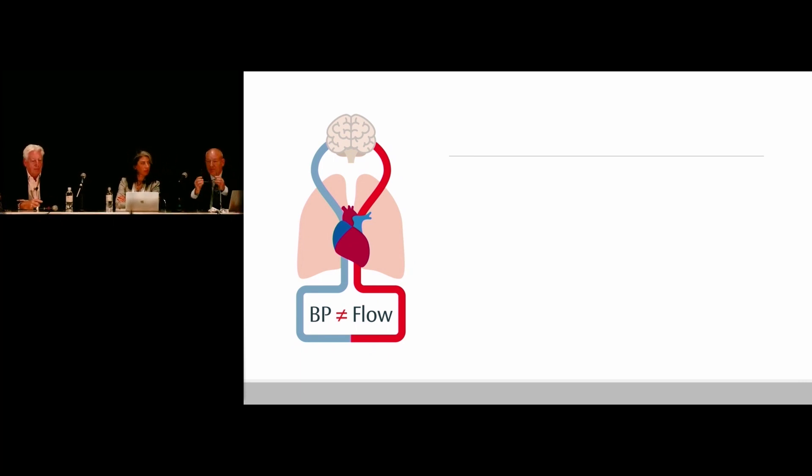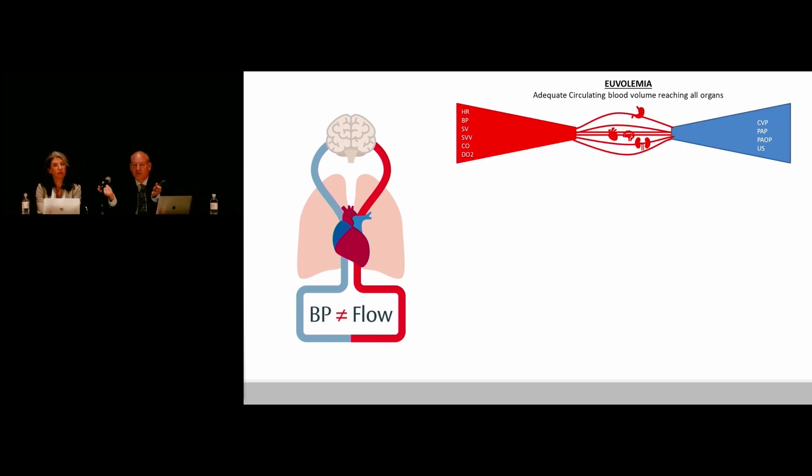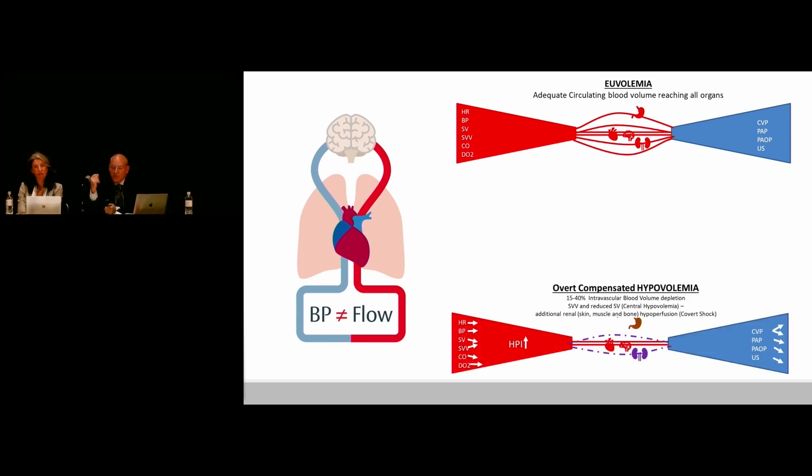At a high level, what you're showing is that it's easy to detect when someone's lost a lot of blood. Four or 500 mils, people tolerate very well — it's why when you go to blood donation, you give a unit, have a cup of tea, and go back to work. All our monitors work in euvolemia, so everything looks normal. And it's often easy clinically to detect hypovolemia when you've lost more than 500 mils — 15 to 40%.